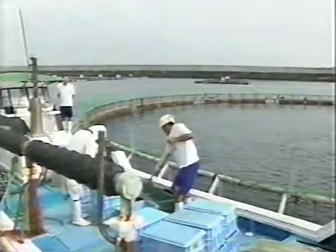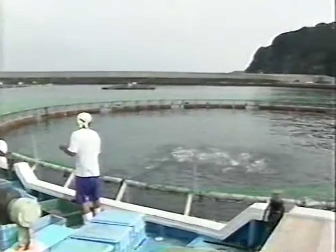This is where it was done: the Kinki University Fisheries Laboratory, at the southernmost tip of the Kii Peninsula, near the fishing port of Kushimoto-cho.